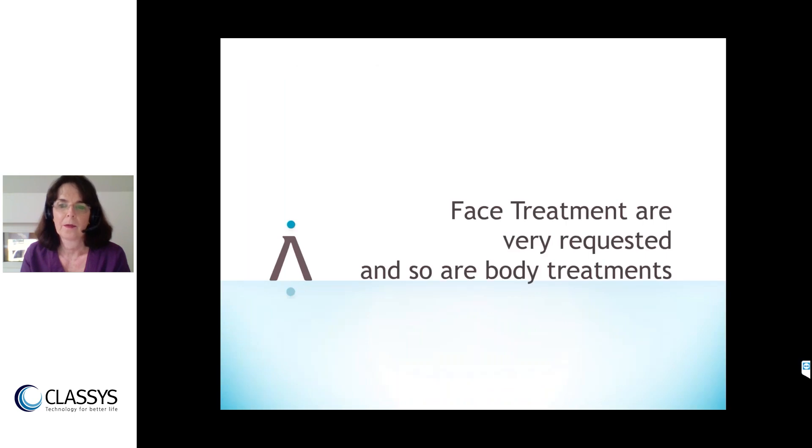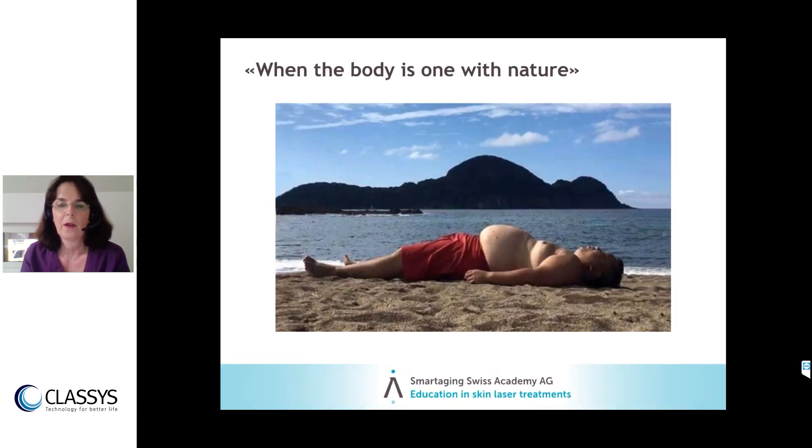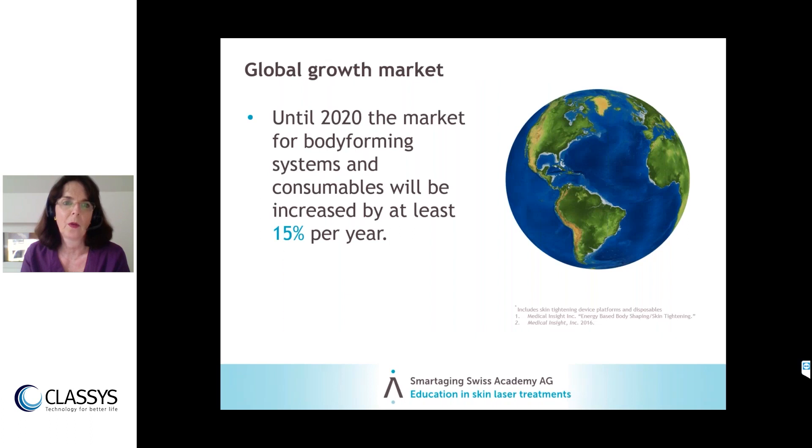Regarding the market: face treatments are very much in demand, and so are body treatments. About four or five years ago, I had real difficulty selling body treatments. But now patients are very aware of their appearance and ask what can be done — inner upper arms becoming wrinkly, inner thighs being requested. The global growth market for these treatments is increasing by at least 15% per year, and in my Switzerland clinic it may be even higher.